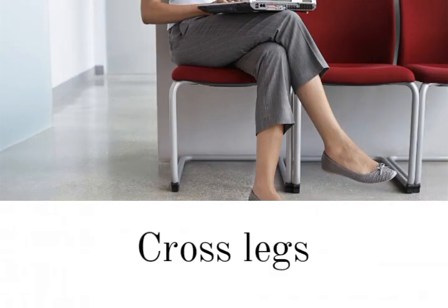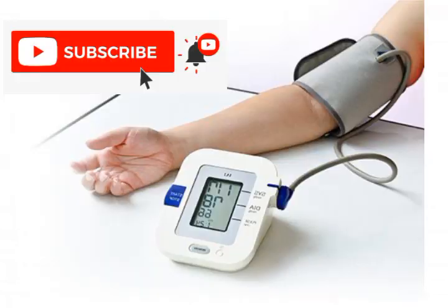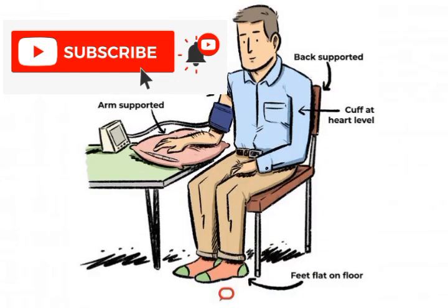Mistake number 6: crossing your legs. Crossing your legs when using the monitor can inaccurately elevate blood pressure readings by 6 to 10 millimeters of mercury. Placing your feet flat on the floor ensures valid results.